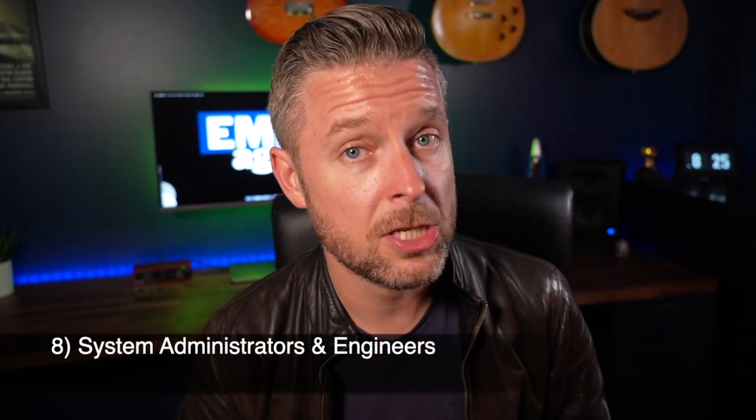Number eight is systems admins and systems engineers — these are level three people, a little more senior, who are infrastructure-focused. They look after server technologies, cloud technologies, storage technologies, backups, monitoring, and perhaps some security. Your systems admins are a little bit lower than your systems engineers, but you're looking at a starting range of around $70,000 to $80,000 and up.